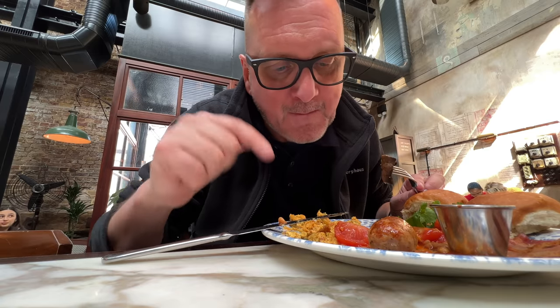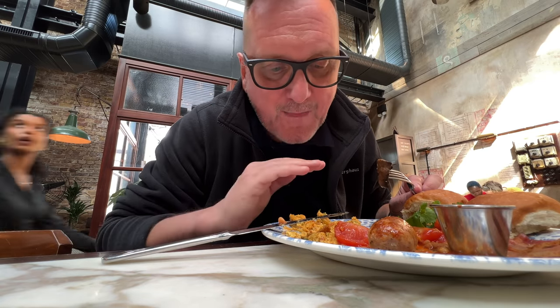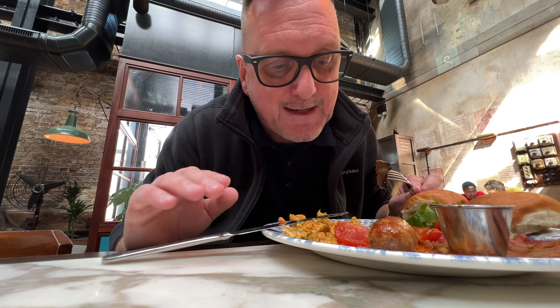I've got to tell you, so far this is absolutely amazing. Got a nice spice to it as well — everything on the plate. I'll tell you a little bit more when I get outside but boy oh boy, is this good.